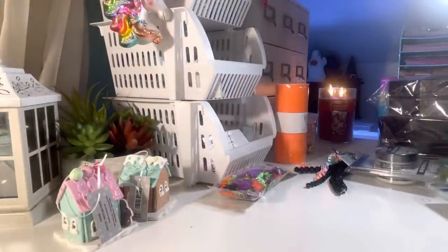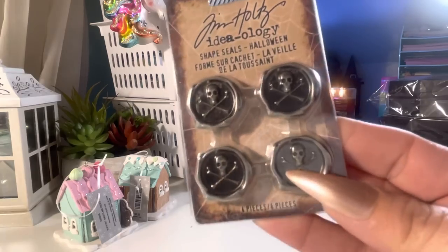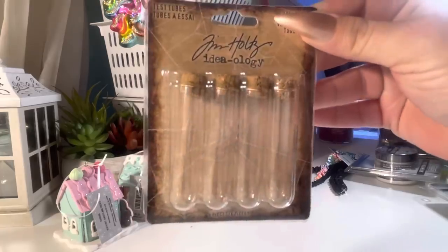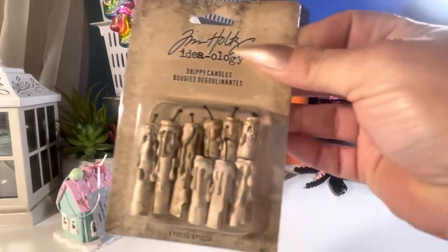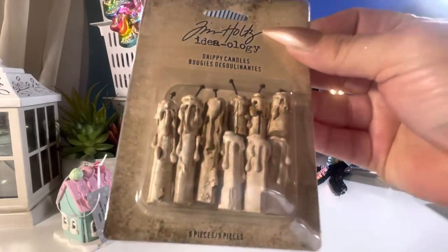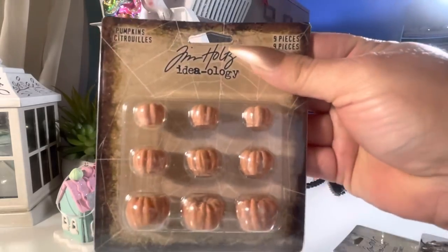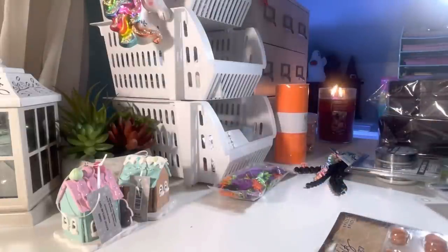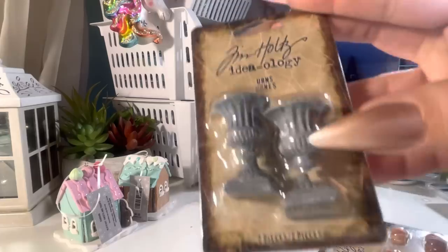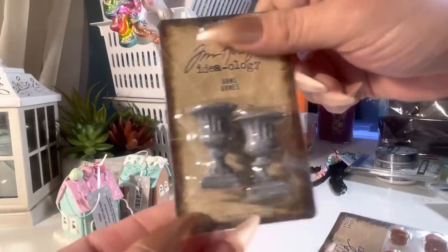I got some Halloween templates — these are metal seals. Got the test tubes. I was so happy to find this — it's actually the last one — the drippy candles. Pumpkins — I actually want to get the little pumpkin pail, I'm gonna have to order that one online. And two urns — however one of them broke, but I'll just glue that together and it'll be good to go.